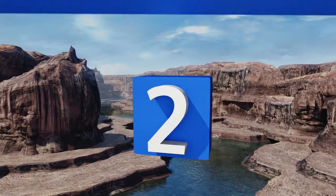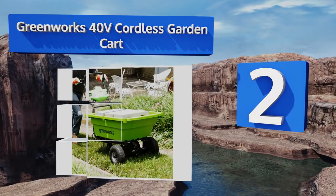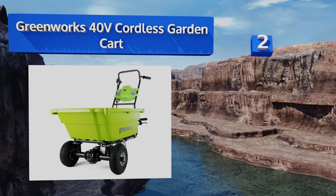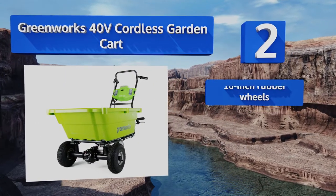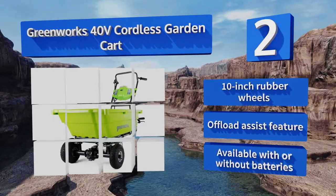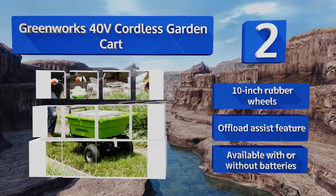At number two, the durable and rust-resistant cargo tub on the Greenworks 40-volt cordless garden cart can tote up to 200 pounds of materials without struggling, and it can provide up to 40 minutes of continuous use when fully loaded. It comes with 10-inch rubber wheels and an offload assist feature. It's available with or without batteries.